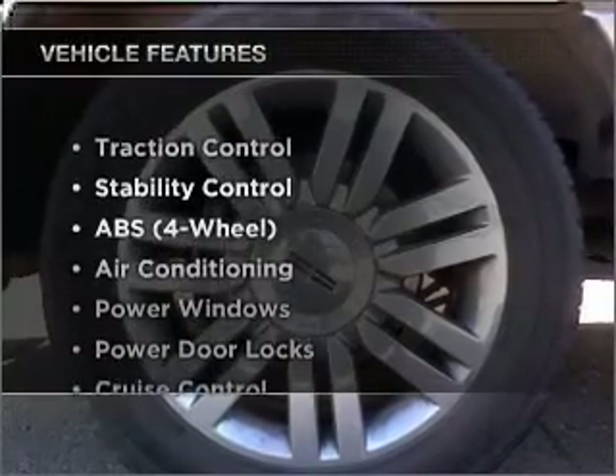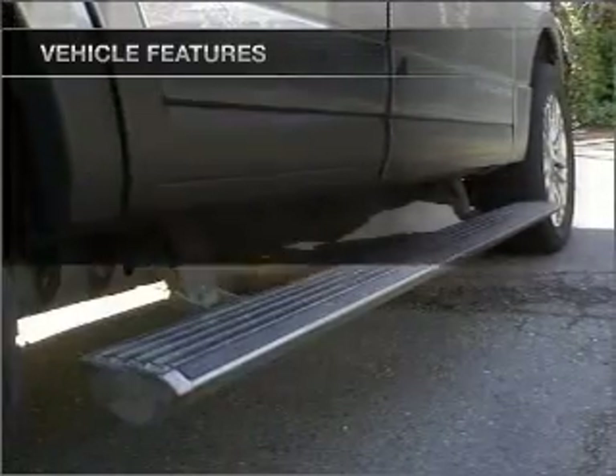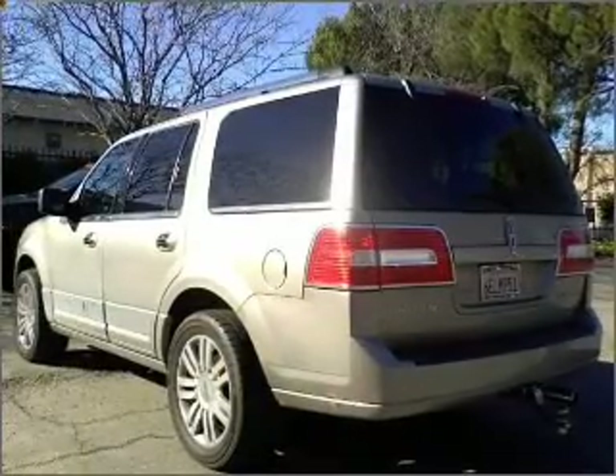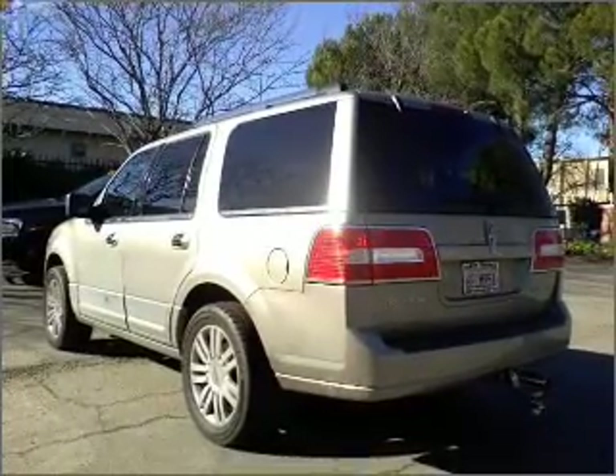And with these notable features, you won't want to miss out on the opportunity to own this amazing vehicle: air conditioning, power door locks, power windows, power steering, cruise control, an AM-FM stereo, and an adjustable tilt steering wheel. Let us put you in the driver's seat today.